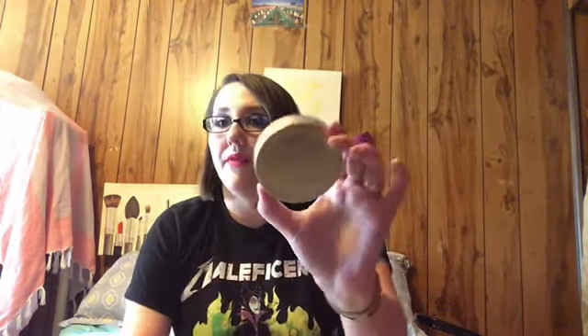Then for bronzing, the Too Faced Chocolate Soleil Bronzer — and yes, it does smell like chocolate. It smells really good. This is the first time I've used this today and I really, really like it. Then I'm also using the Pure Bronze and Brighter Palette. My sister got this in a BoxyCharm and she did not like it, but I'm surprised by how much I like it. They look super, super pigmented, but when you put them on a brush they're not nearly as harsh as you think they would be.